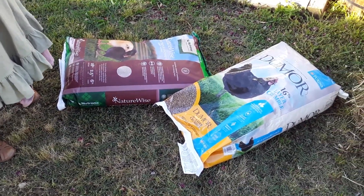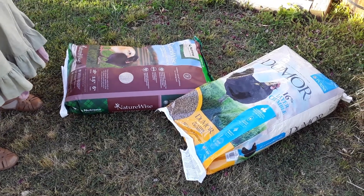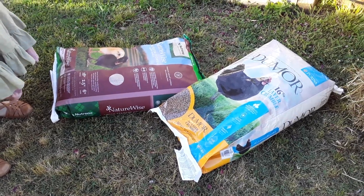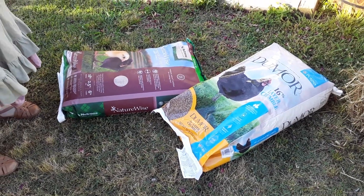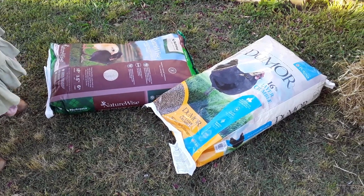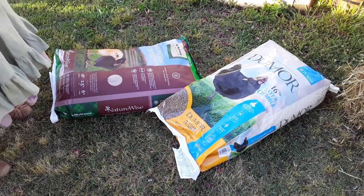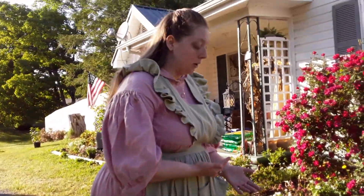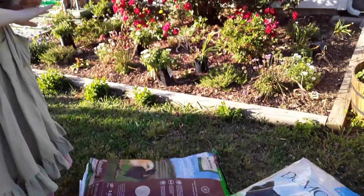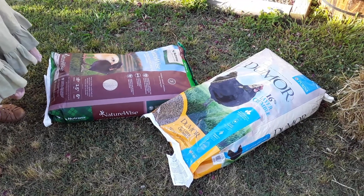I'm doing a chick starter grower food, which is really cool. I ended up getting this because it has prebiotics and probiotics included for their digestion. It has all kinds of stuff to optimize their growth since they're still pretty little, and it's in crumble form. I know that chickens really do like crumbles. What I like about this is it has everything needed for them all the way until they lay their first eggs, so they can stay on this for a while.